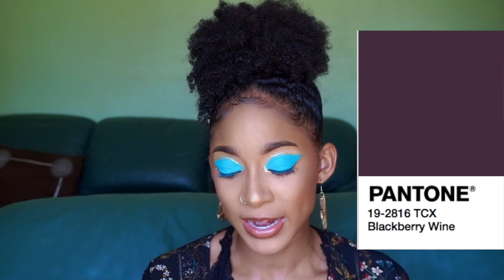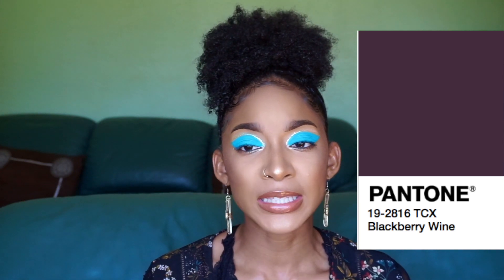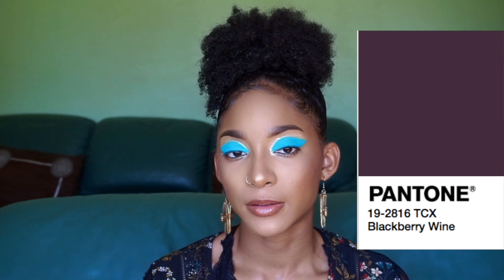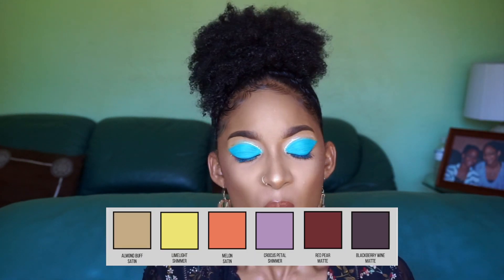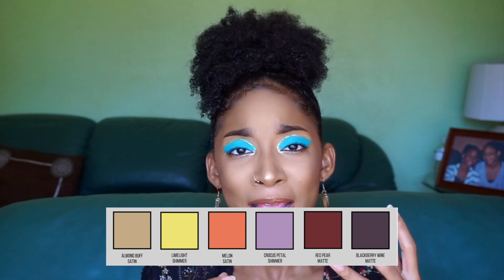And last but not least is Blackberry Wine. It is a matte color — a very deep purple. It can be used to smoke out any eye look. I didn't want to go too dark; I didn't want to do black, just because I felt like the purple encompassed everything in this palette so well. We already have a lilac lavender color, we have an orange, we have a pink, we have a burgundy, and this wine color just brought everything together. That is my fall palette, y'all.